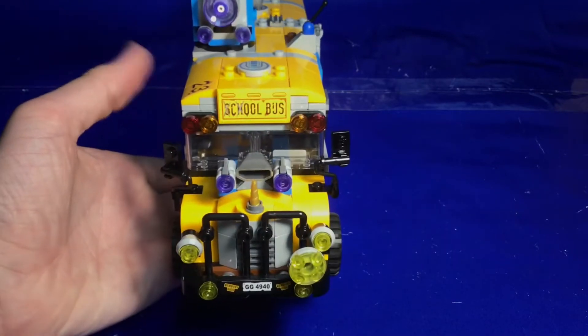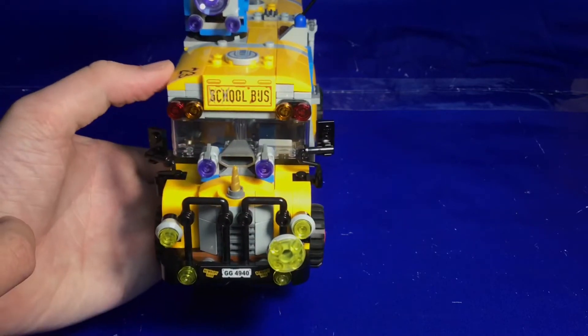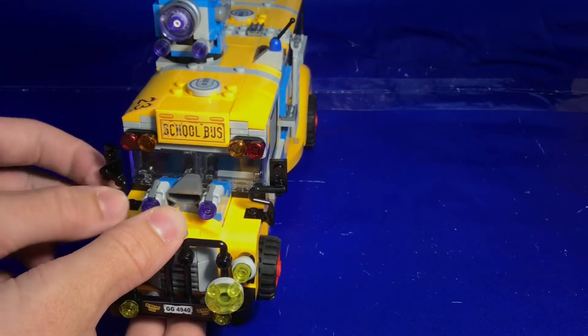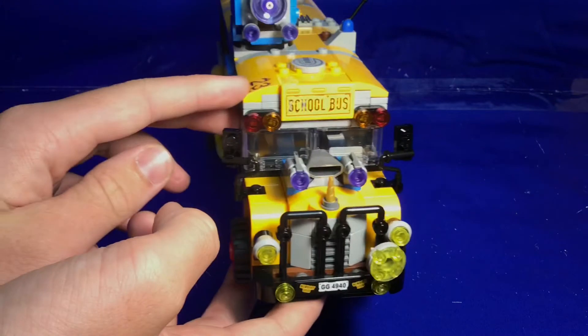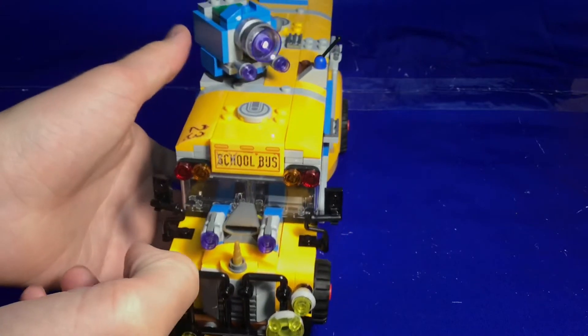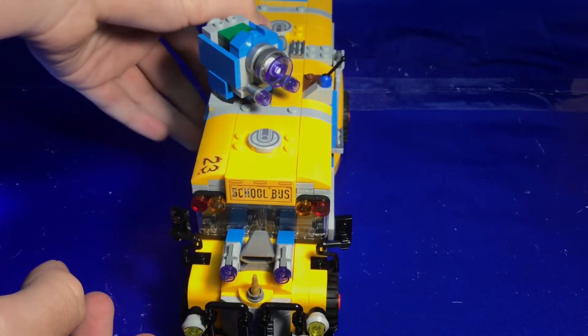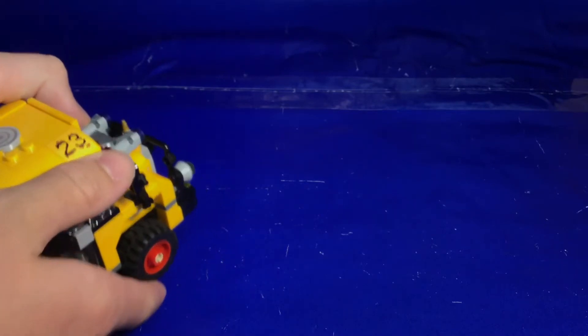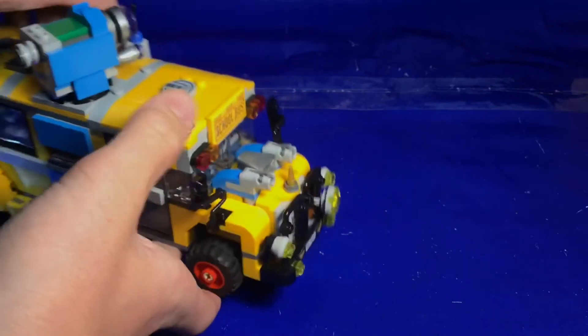We have a stickered license plate, two stud shooters, a unicorn horn, and a massive turbo engine, along with some rearview mirrors there which I have found are a little flimsy and are probably going to break off if played with really hard. There is a sticker there and there — both are stickers — and on the top here that is a print, and that is also a print. The stud shooters work just like so, where you can push down on that gray piece there and fire off a stud.